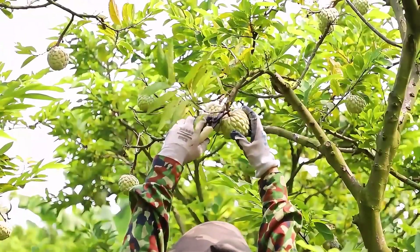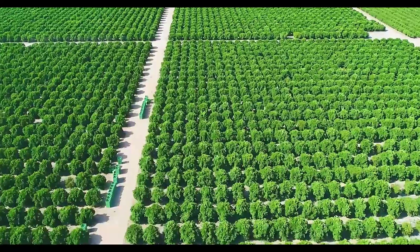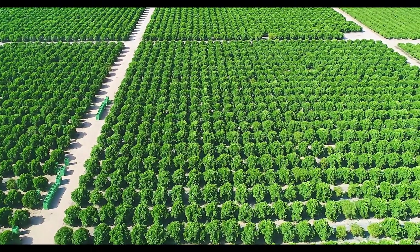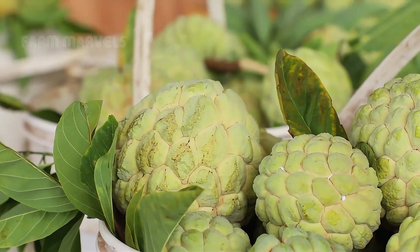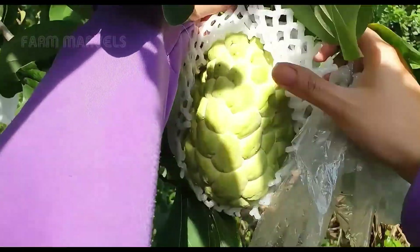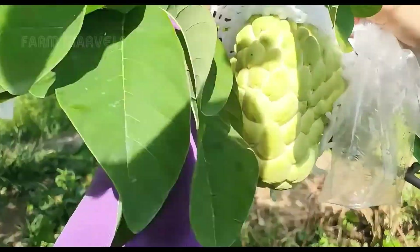Every minute, Colombia exports 10 tons of custard apples to the world. This beloved tropical fruit, known for its creamy sweetness and unique aroma, is a symbol of innovation and dedication. But what makes Colombia the custard apple capital of the world?